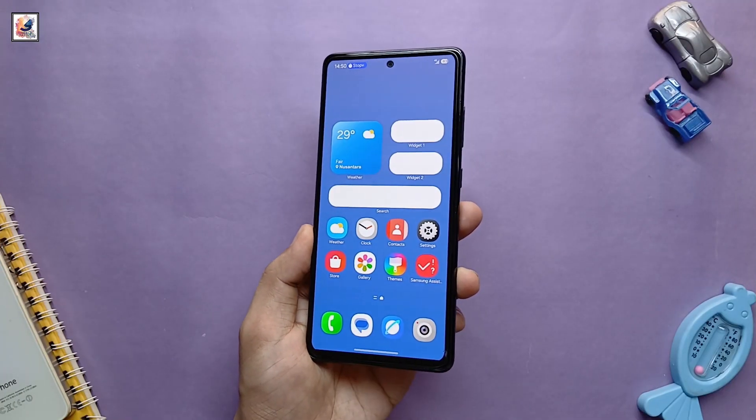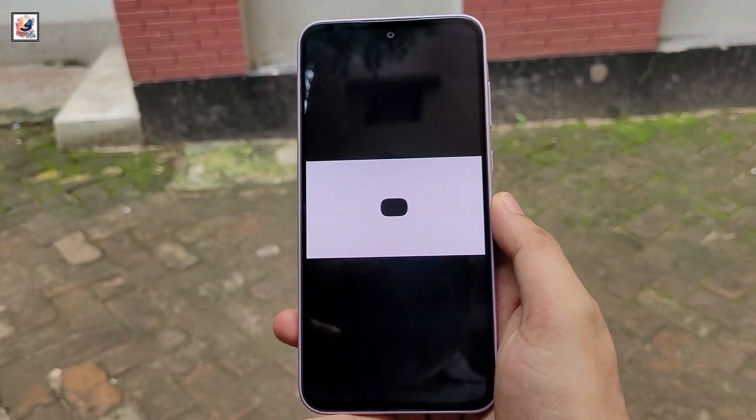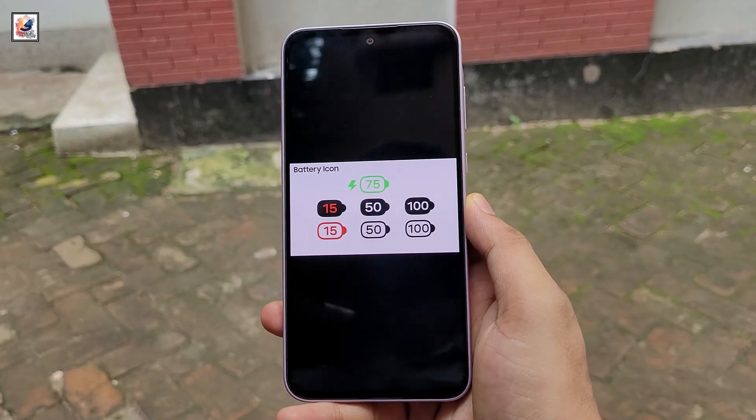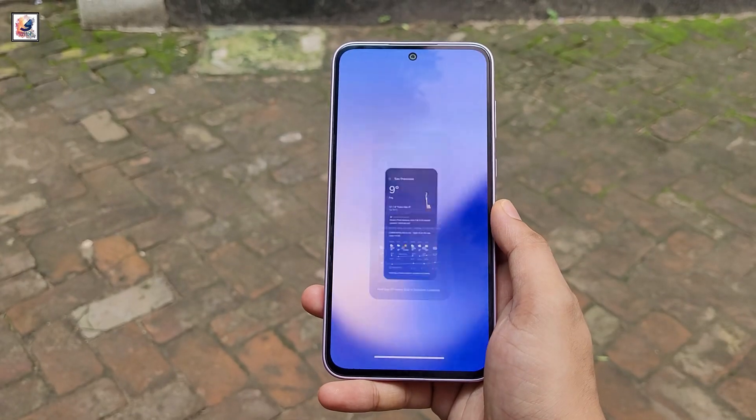The icons now incorporate gradients and shadows, giving them a 3D look. The Android 15 update for Samsung's Galaxy phones will apparently bring new icons with softer, more rounded edges, as well as new color schemes.